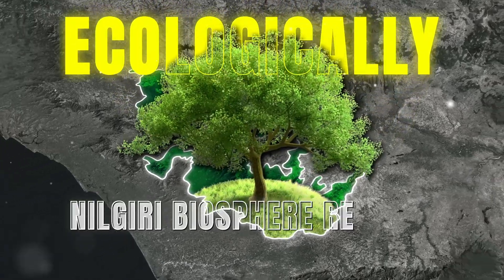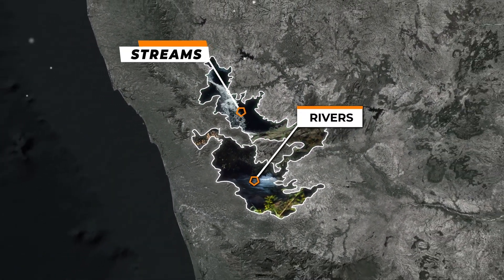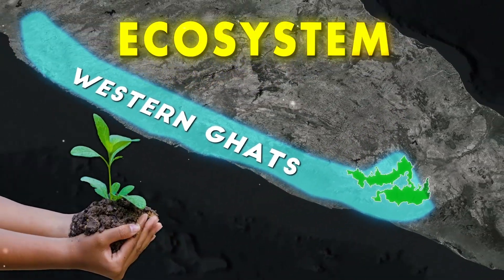Ecologically, the Nilgiri Biosphere Reserve plays a crucial role. It acts as a catchment area for rivers and streams, supports traditional livelihoods and is vital for the health of the Western Ghats ecosystem.